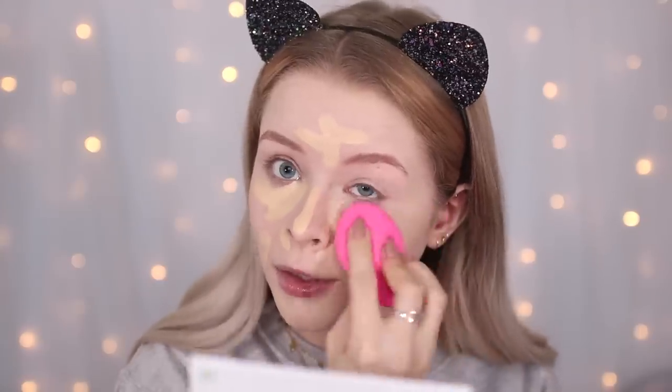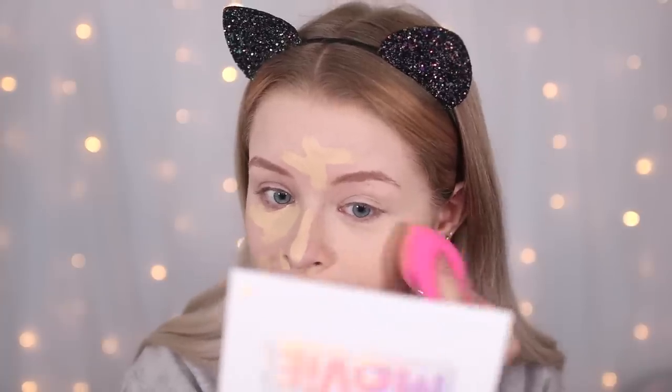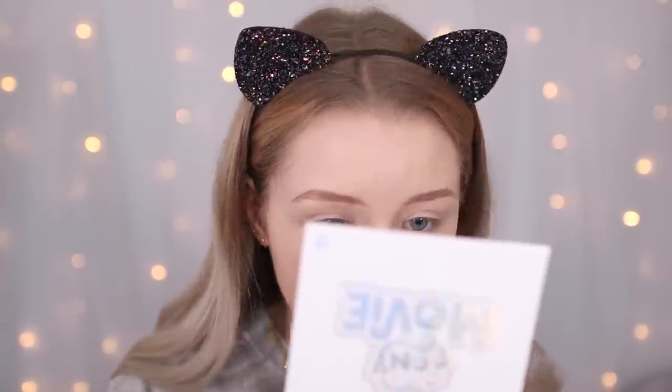This concealer is so nice, but in the UK I really want them to come up with lighter and darker shades because all the shades are just kind of medium. It's a really nice concealer but it's just not blending well over the top of this foundation. It's kind of evened things out a little bit though.